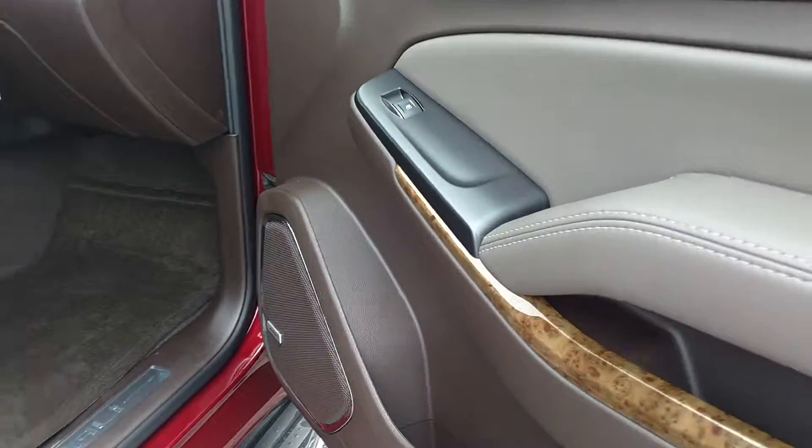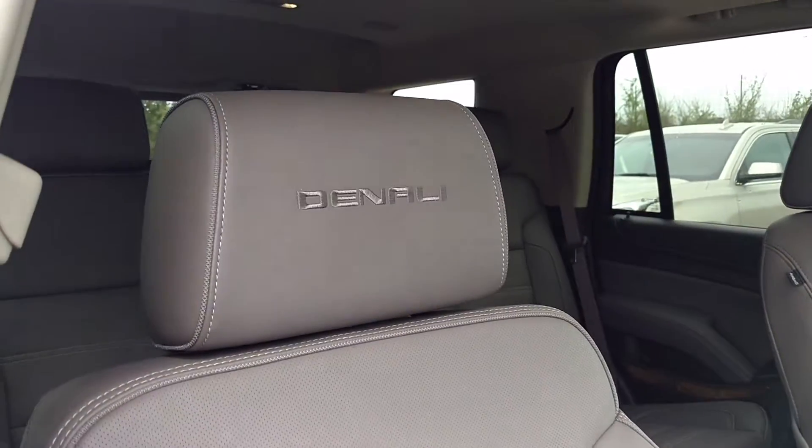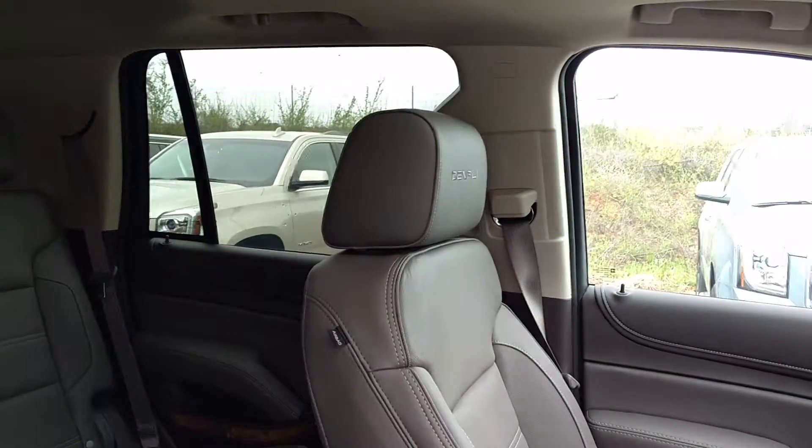Power everything — you've got bows, power seats, with Denali stitched into the headrest.